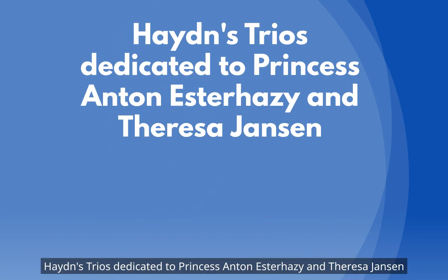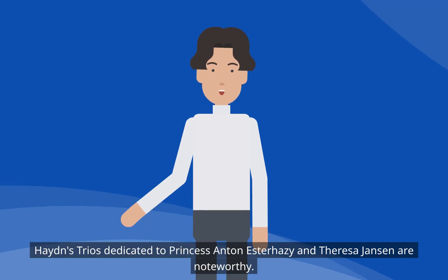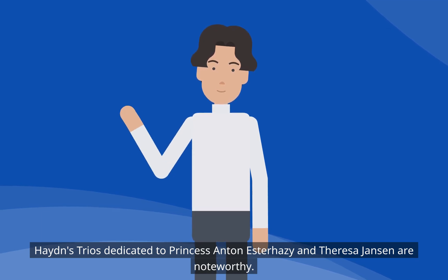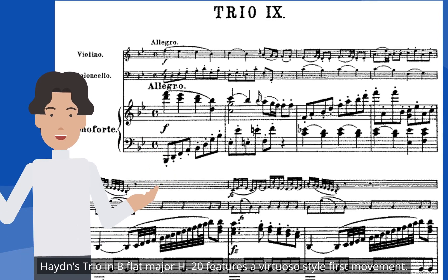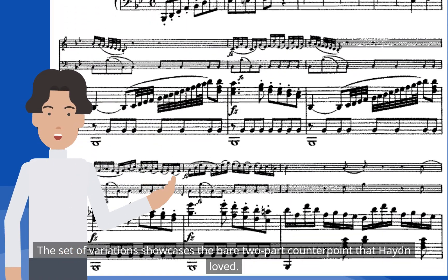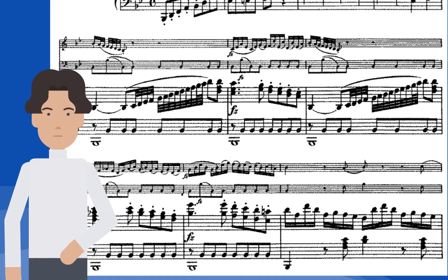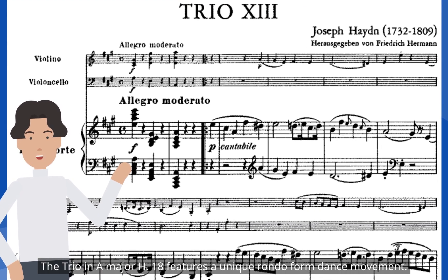Haydn's trios dedicated to Princess Anton Esterházy and Teresa Jansen are noteworthy. The Trio in B-flat Major H.20 features a virtuoso-style first movement, and the set of variations showcases the bare two-part counterpoint that Haydn loved.